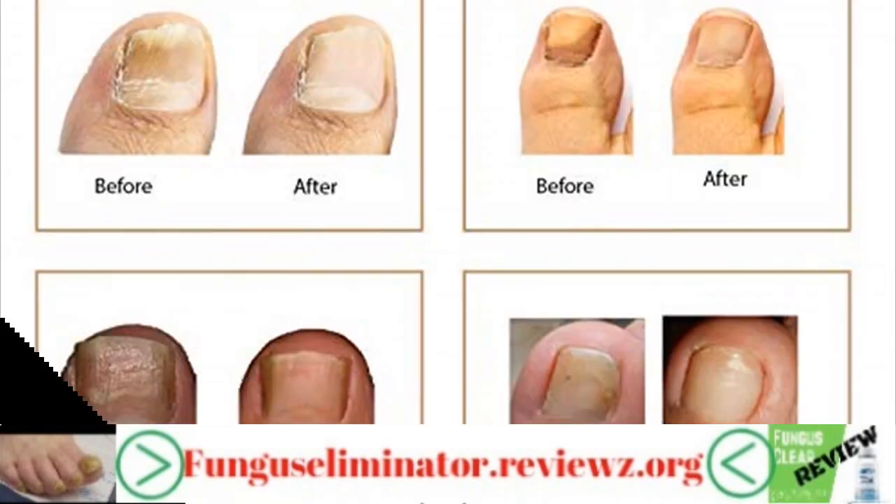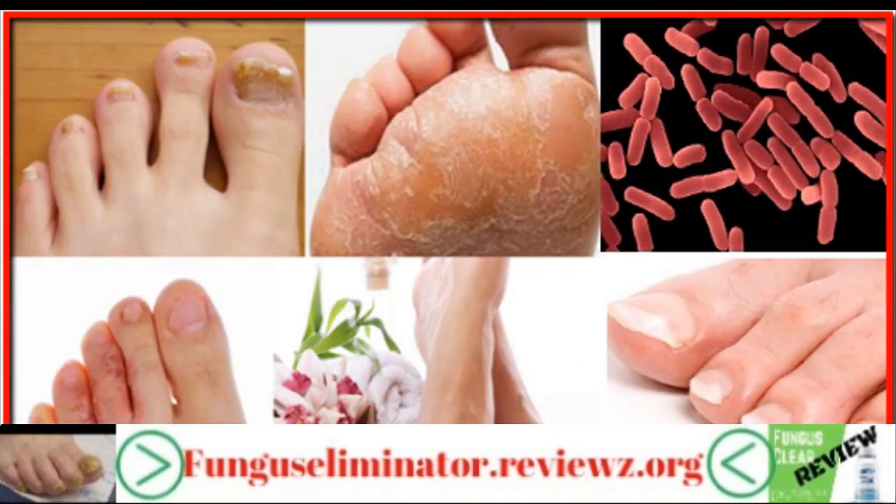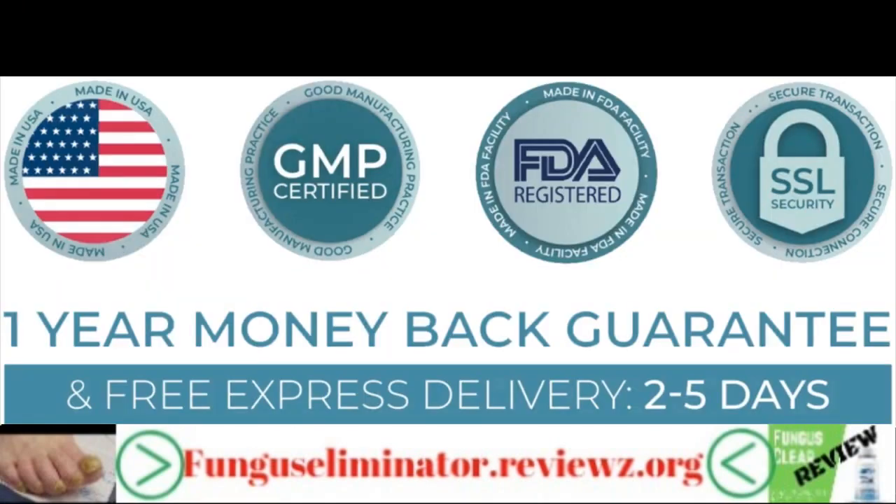All the ingredients present in this formula showcase anti-fungal properties. In other words, these work to fight the infection so that it is flushed from the body. This supplement is reasonably priced and comes with a year-long money-back guarantee.